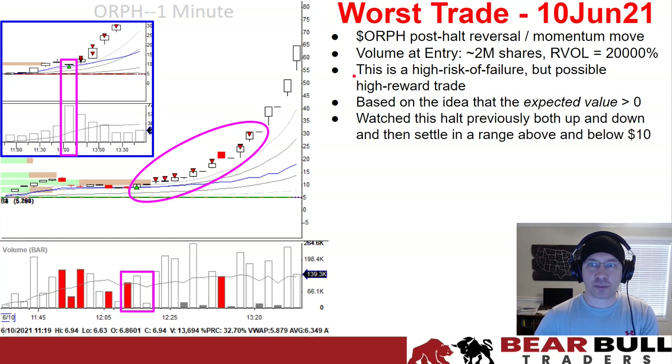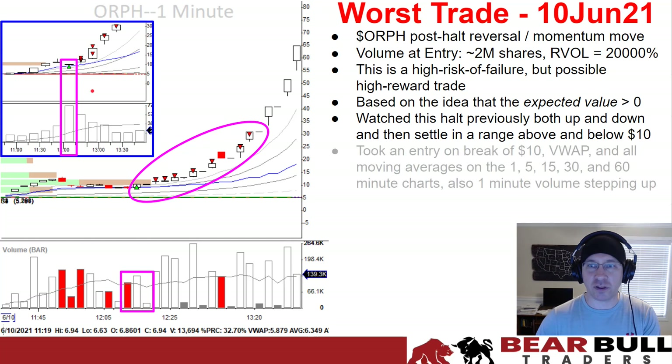I watched this stock halt previously, both up and down. It started breaking out of a price range around $5, then halted to the downside. When it opened, it settled in a range around $10. On the 15-minute chart, you can see a very flat 15-minute bar with the highest volume of the day — a real battle around $10 where they couldn't push the price up, but neither could they push it down. The level I was looking at was the break of $10, but also VWAP and all the moving averages sitting just around that level.